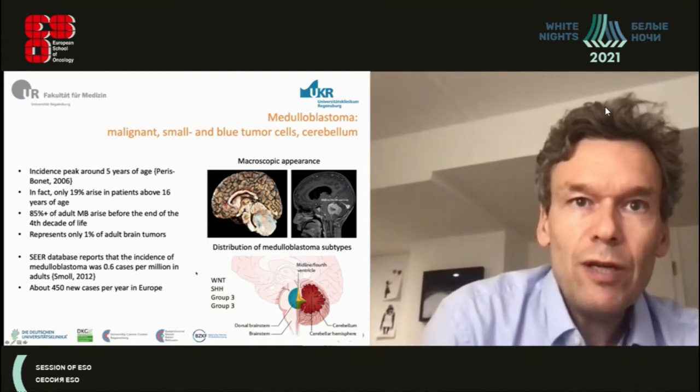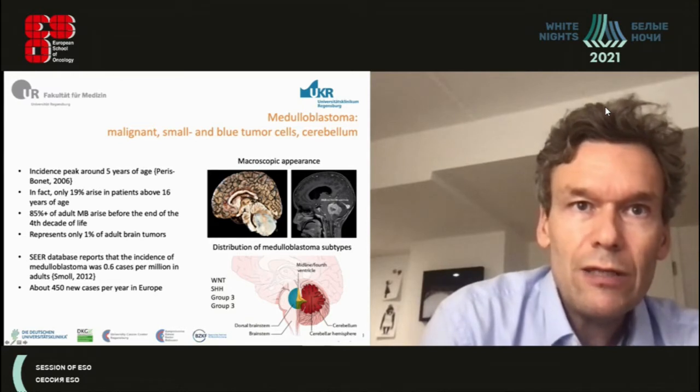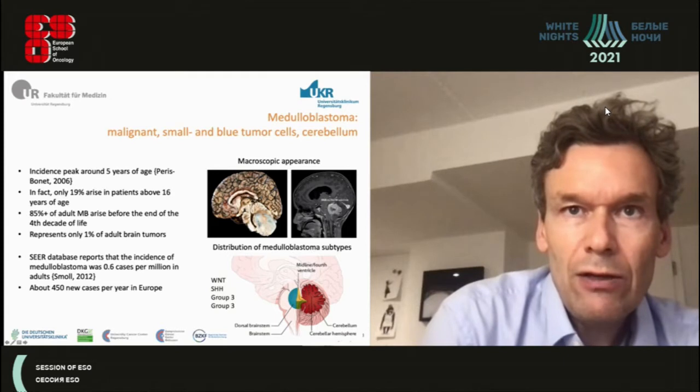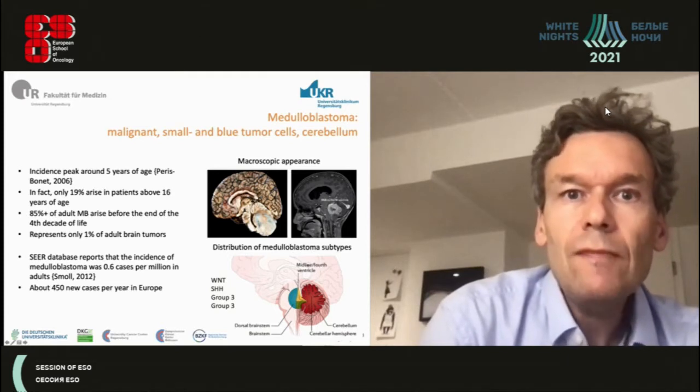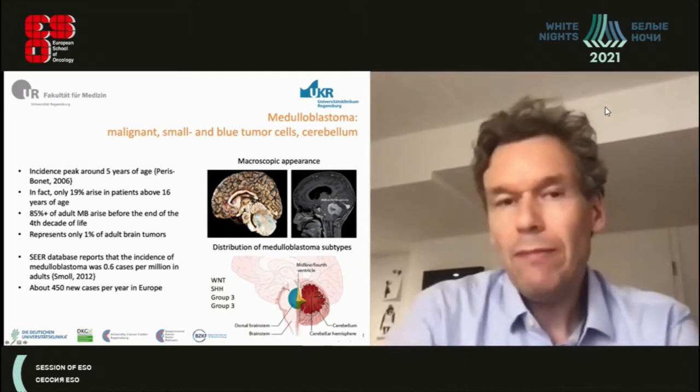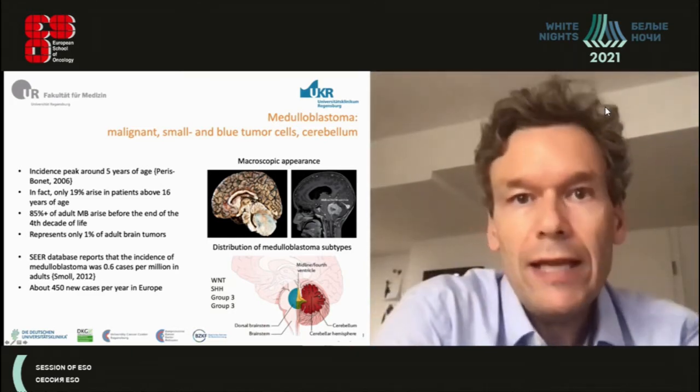The macroscopic picture here shows the tumor situated in the cerebellum, and on MRI you can see a large tumor mass. In the sketch shown, you can see that tumors can be located in the midline or in the cerebellar hemispheres, and they can invade into the brain stem.